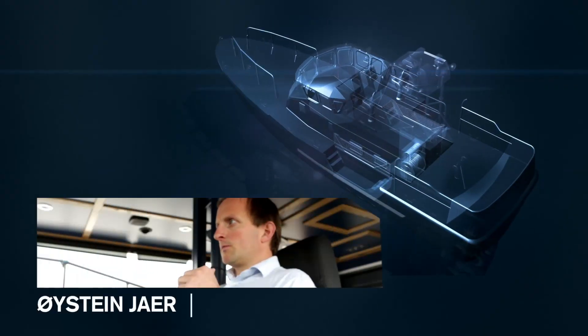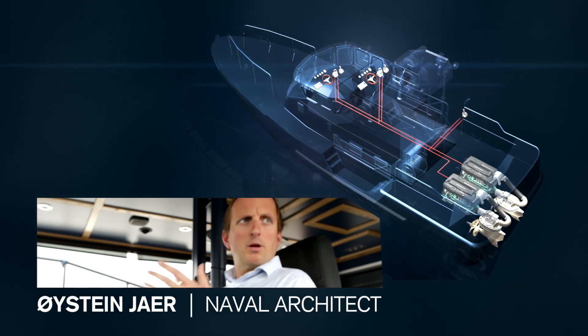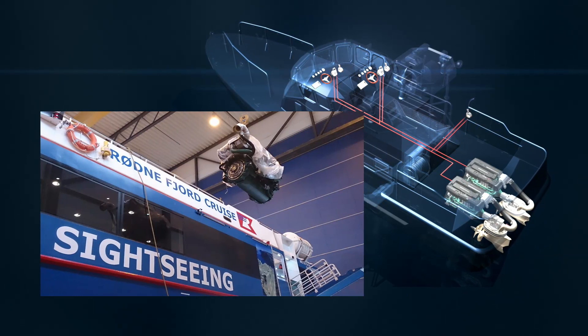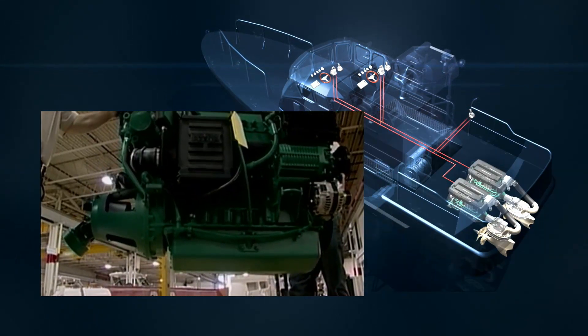It's a lot simpler with the IPS system because you have a single point of contact. Volvo basically delivers everything — it's plug and play. The shipyard uses about half the time installing compared to another type of propulsion package.